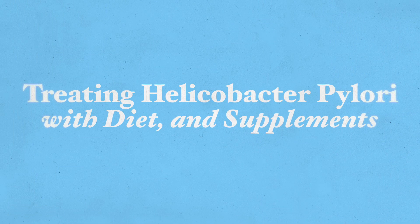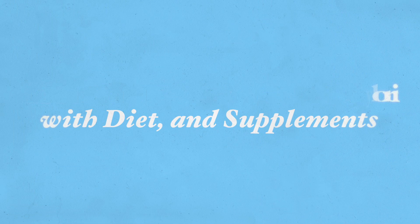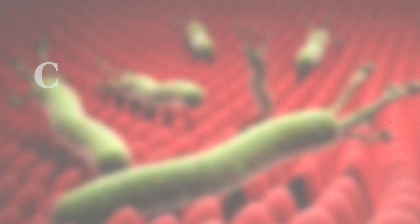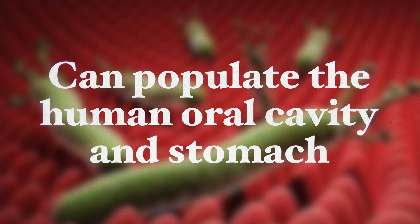Hi, this is Galiko Farb. Thank you very much for joining me here today. Today I'm going to be talking about treating Helicobacter pylori with diet and supplements. Helicobacter pylori, or H. pylori for short, is a gram-negative bacteria that can populate the human oral cavity and the stomach. In developing countries, H. pylori affects 70 to 80 percent of the population.